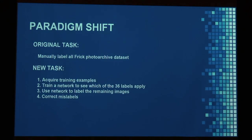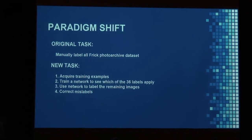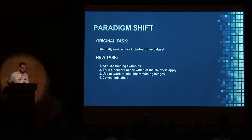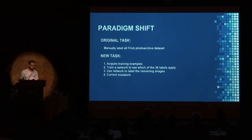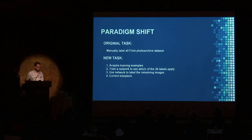What we're proposing here is a paradigm shift. Instead of manually labeling tens of thousands of images of the Frick Photoarchive by hand, all you need to do is acquire a subset of these labels and use them as training examples for the deep learning algorithm. You train the network on this subset of images, and then use it to predict all the remaining labels. At that point, you have a label for each image in the data set, and if the algorithm makes certain mistakes, you can use human involvement to fix them.